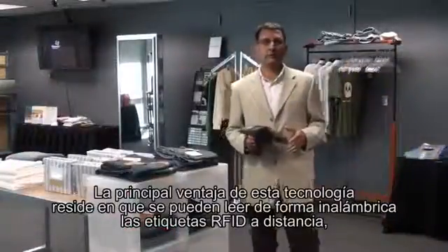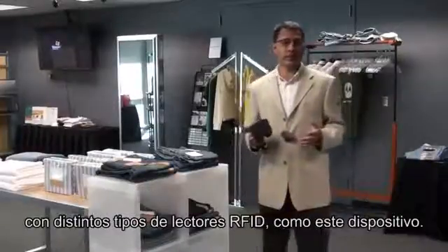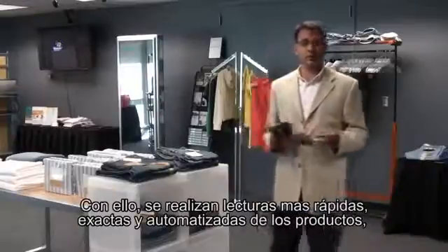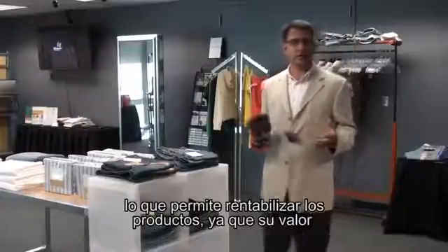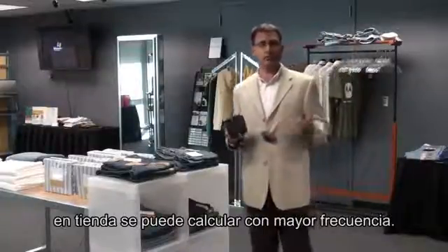The basic premise of RFID is to wirelessly read RFID tags from a distance by various types of RFID readers, such as this handheld. This enables faster, more automated, and more accurate product reads, which means product takes become much easier and, because of their value in retail, can be performed more frequently.